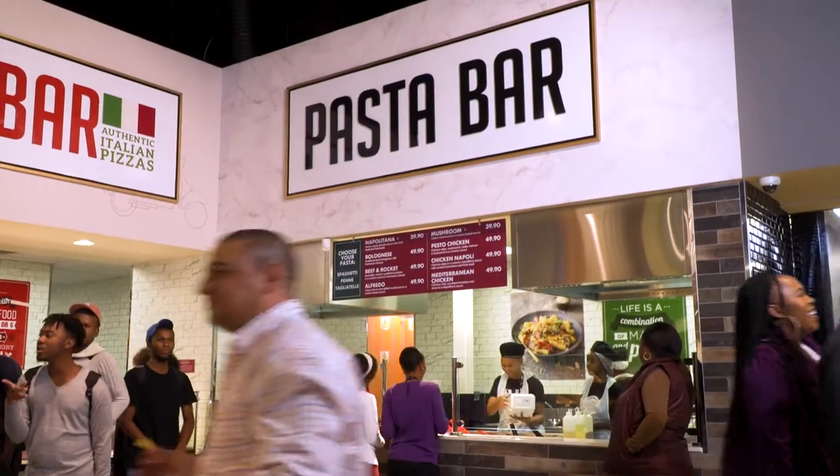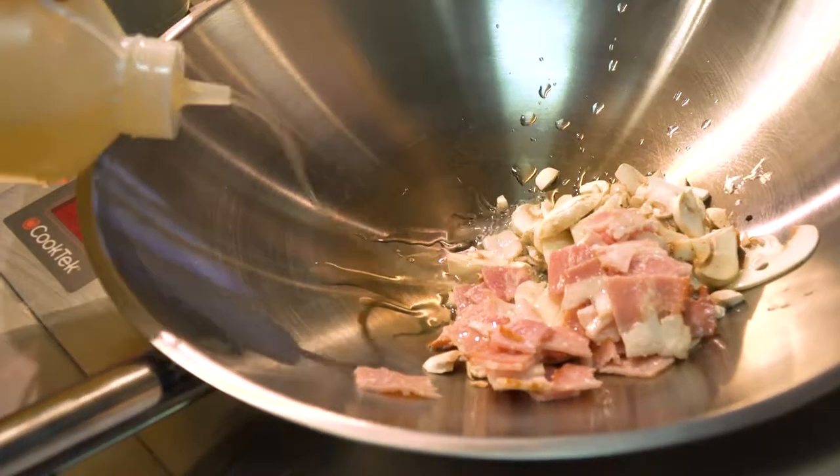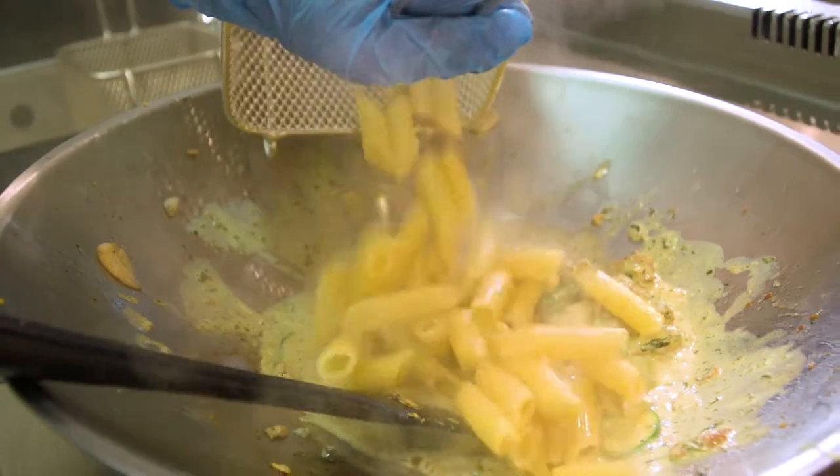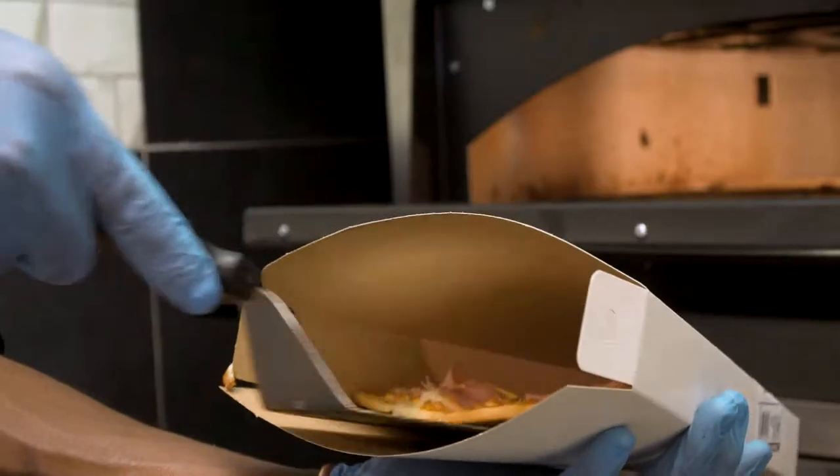You don't have to travel far to indulge in authentic Italian flavors, as the pasta bar brings you a variety of options to choose from every day. And if you're in the mood for pizza, swing by the pizza bar for something that's sure to hit the spot.